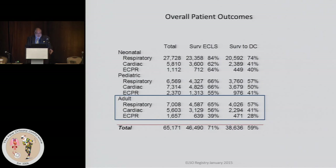There is some attrition, and the same occurs with cardiac and ECPR. Looking at overall survival to discharge: respiratory is about 60%, cardiac 40%, and ECPR at 28% — not surprisingly, given the circumstances.